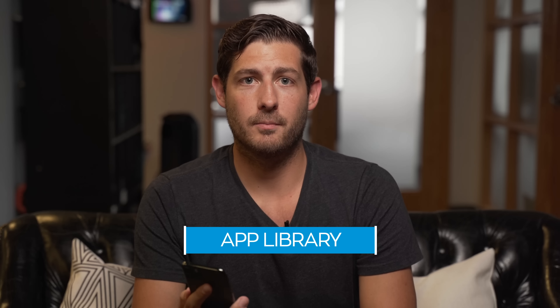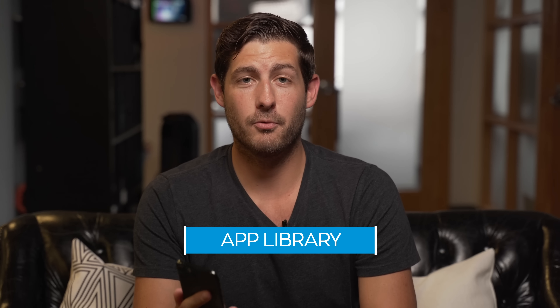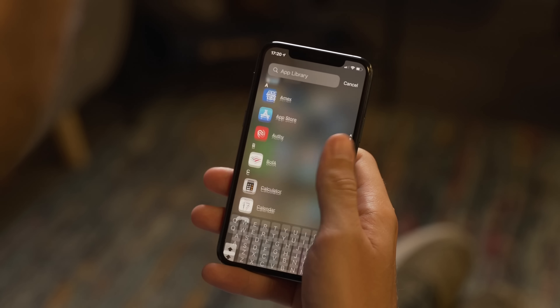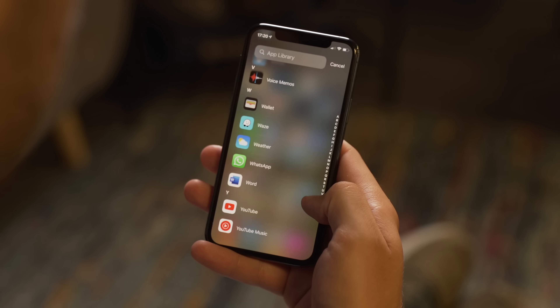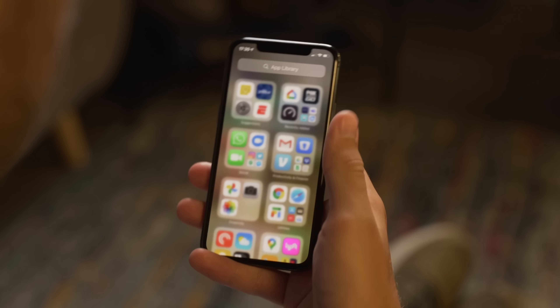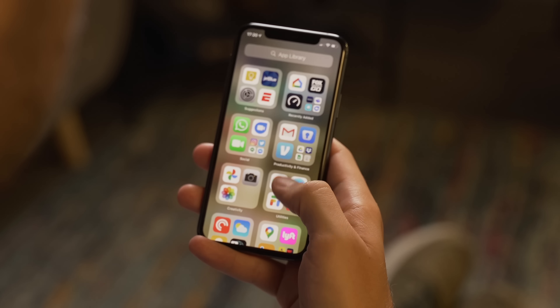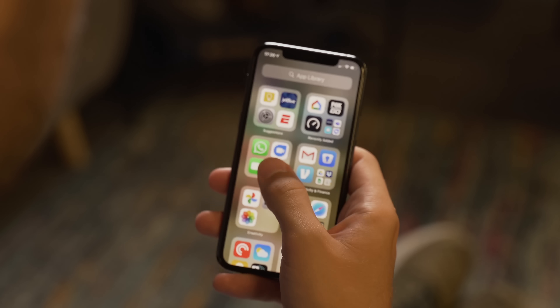First up is the app library. If you've had your phone for months or years, you've accumulated hundreds of apps on seven, eight, or nine home screen pages. The app library fixes that problem. It organizes all of your apps in the rightmost home screen into smart folders by category, and then surfaces the ones you use the most often. It gets rid of all that clutter on your home screens — no more messing with folders.